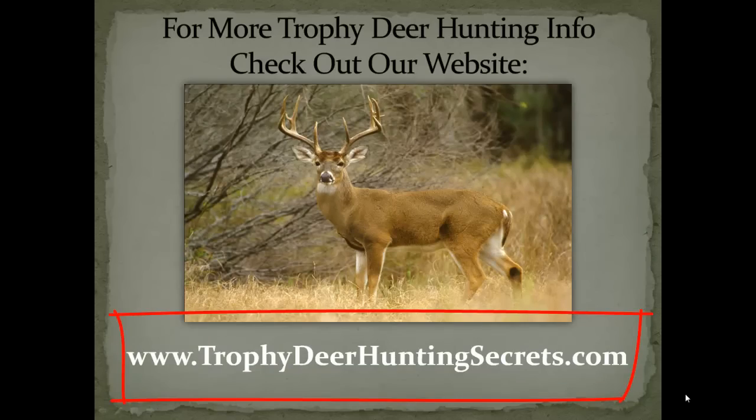For more information about trophy deer hunting, check out our website. You can click on the link below, or visit us at www.TrophyDeerHuntingSecrets.com. Thank you for watching, and you'll see us in our next video.